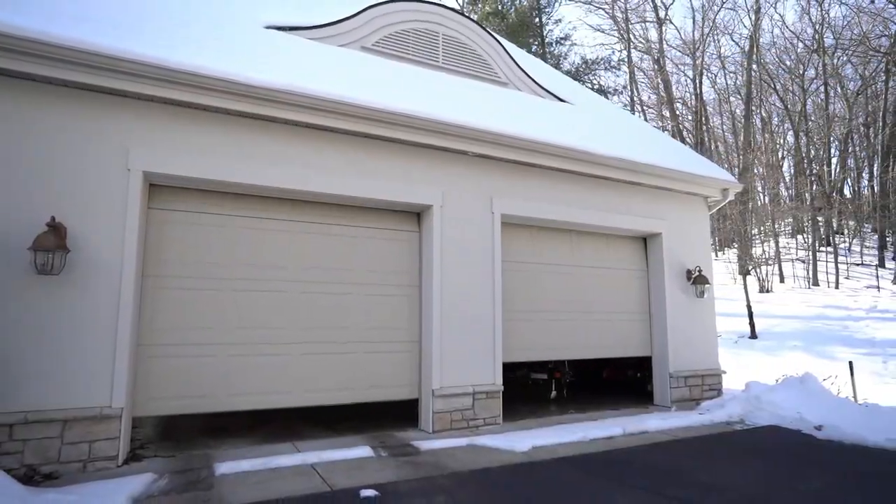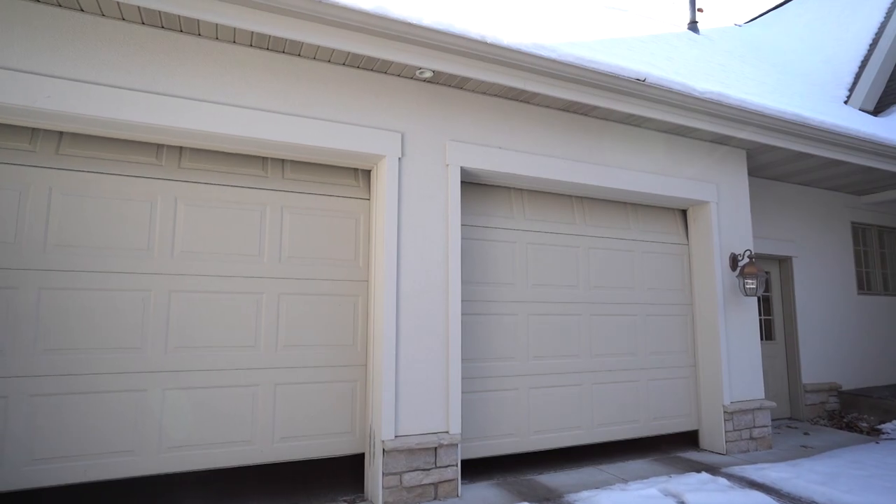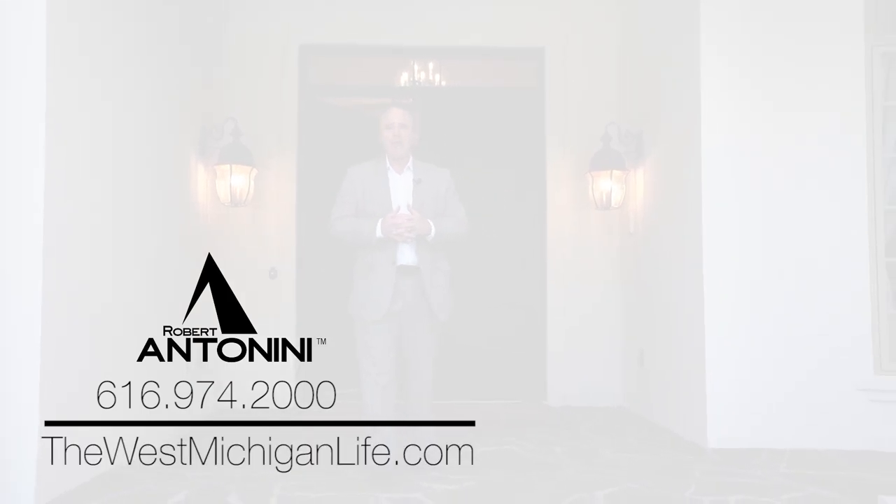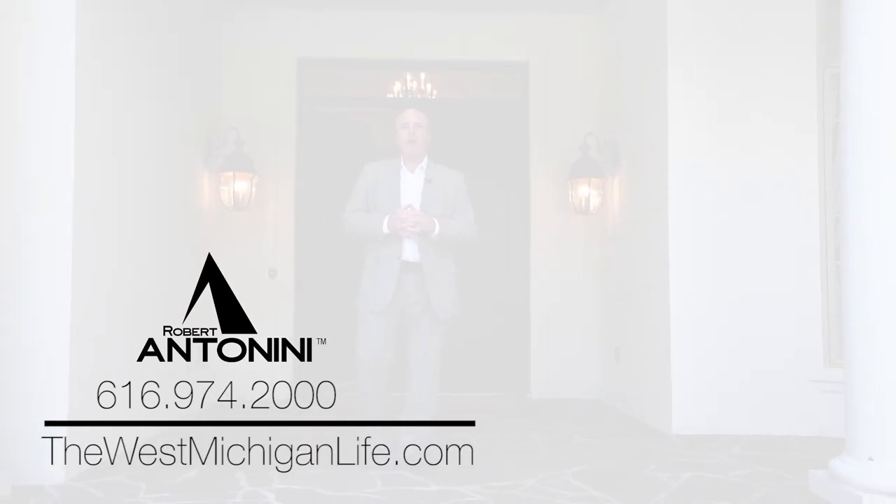Check out this amazing four-stall garage. Thank you for allowing us to showcase this beautiful home. We'd love to have you contact us at 616-974-2000 or please visit us at thewestmichiganlife.com. My name is Robert Antonini with the Coldwell Banker Schmidt Family Global Luxury Division. We'll see you soon.